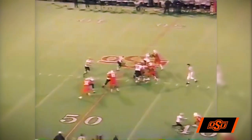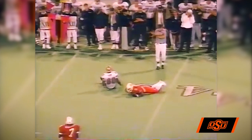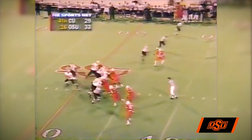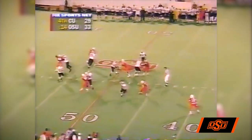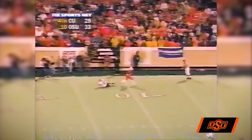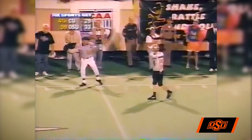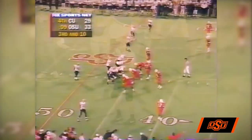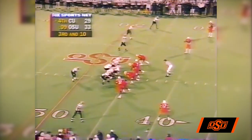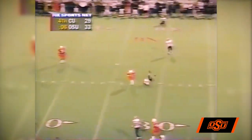Hessler up under center, back to throw, has time, throws the ball — incomplete, almost intercepted. Hessler back to throw, he's got time, lets it go deep down the far sideline — incomplete. Third down, Hessler sends three wideouts to the far side, one to the near side. Third down and ten, Hessler back to throw, under pressure, lets it go — incomplete.